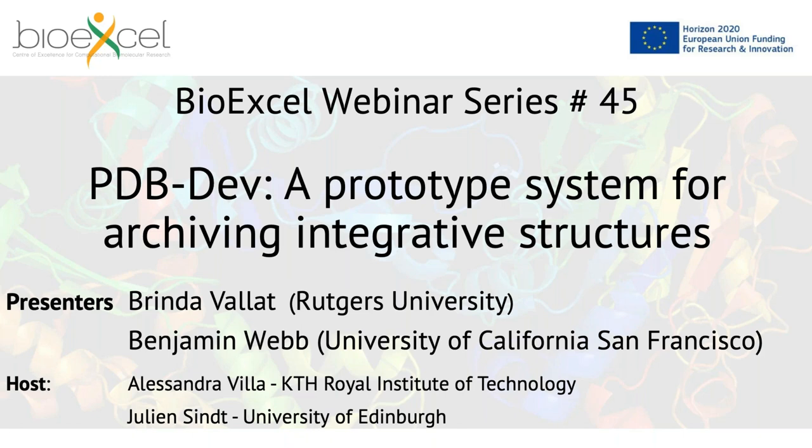Welcome everybody to the BioXL webinar series. BioXL is a European Center of Excellence for Computational Biomolecular Research. Today we have a webinar on a prototype system for achieving integrative structure, PDB-DEV. The presenters today are Brinda Vallat from Rutgers University and Benjamin Webb from the University of California, San Francisco.